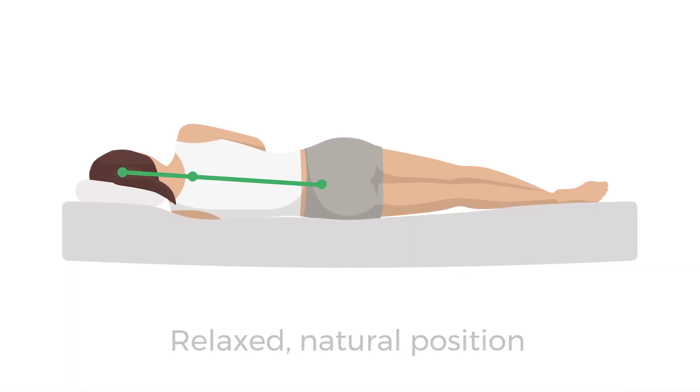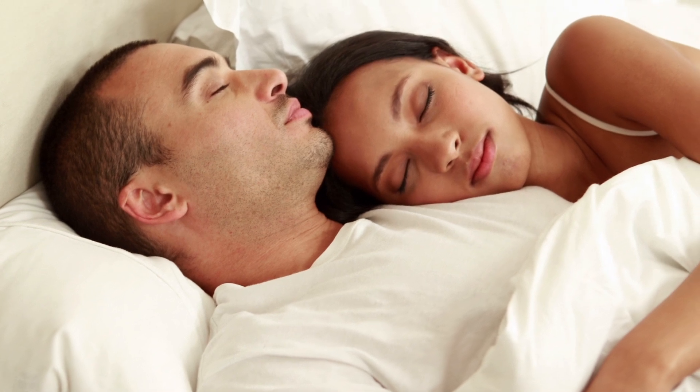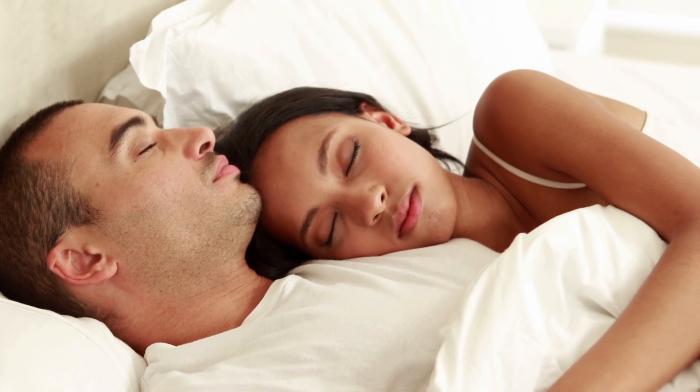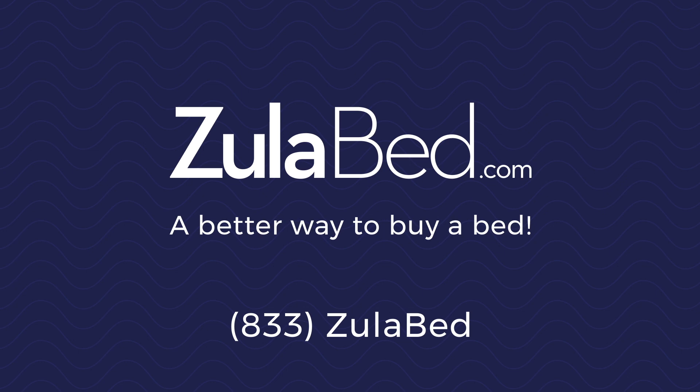So no matter what your size, you'll get exactly the support you need. Which is why our Luxury Memory Foam with Organic Cotton is a great choice for couples where there is a significant size difference between the partners. ZoolaBed — no better way to find your perfect mattress.